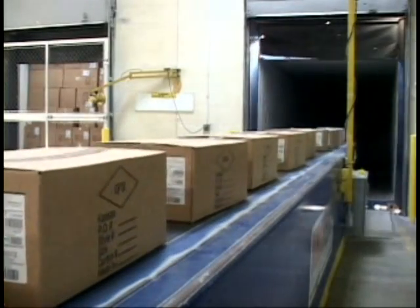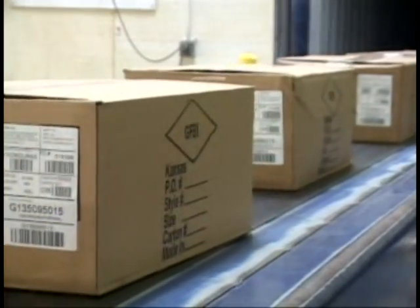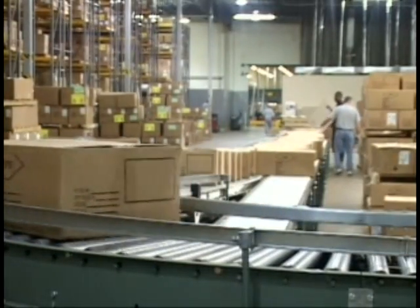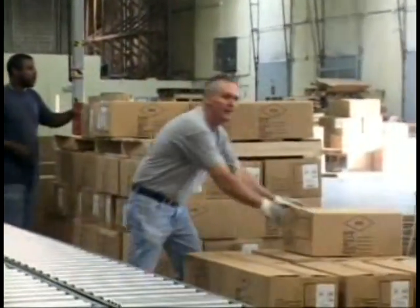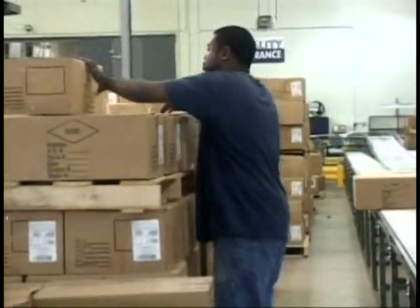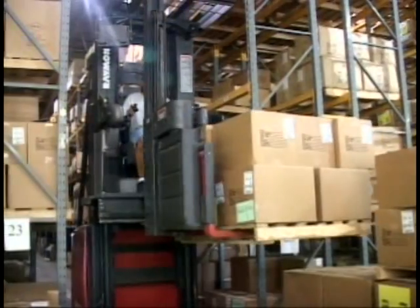Products are received at the facility as blanks, meaning they have no logos or imprints on them. Screen printing and embroidery are completed later at six regional facilities. The receipts are manually palletized according to color and size. The facility normally handles about 20,000 SKUs, and swing reach trucks put away the receipts into the very narrow aisle storage.